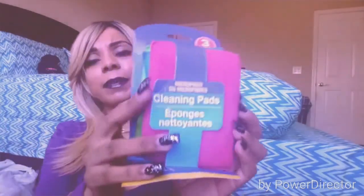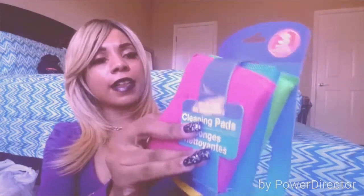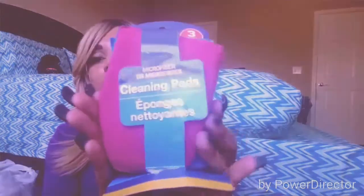I bought some cleaning pads — my mother loves to clean, so I got these. They come in three colors: green, blue, and pink. I love to clean too, like mother like daughter. They're microfiber, very thick, and feel great.